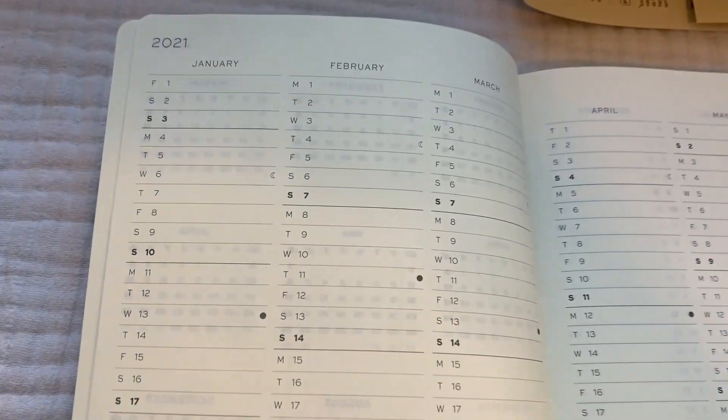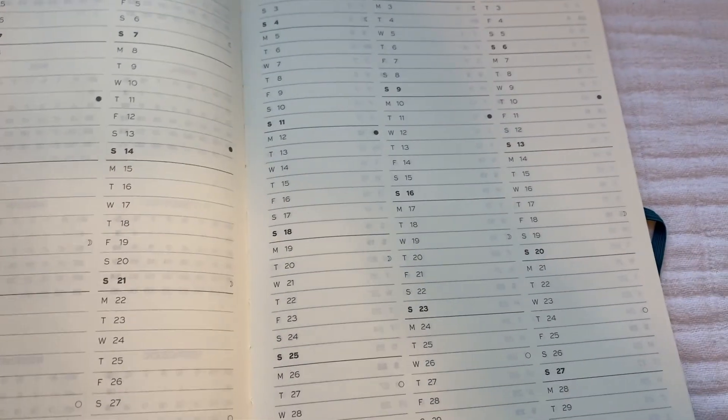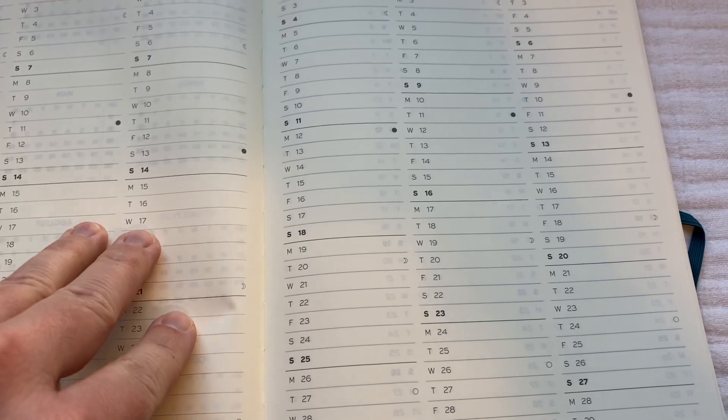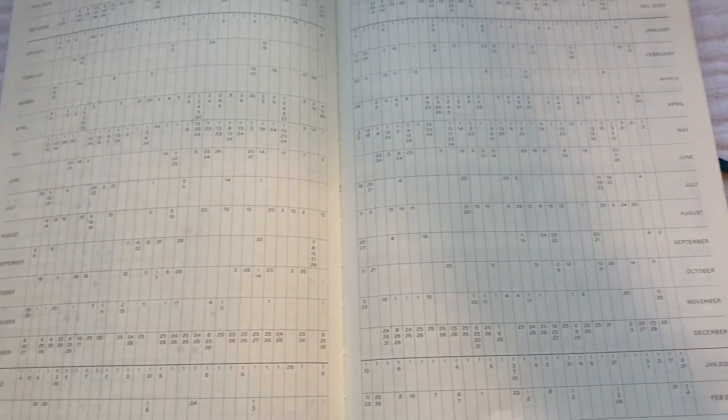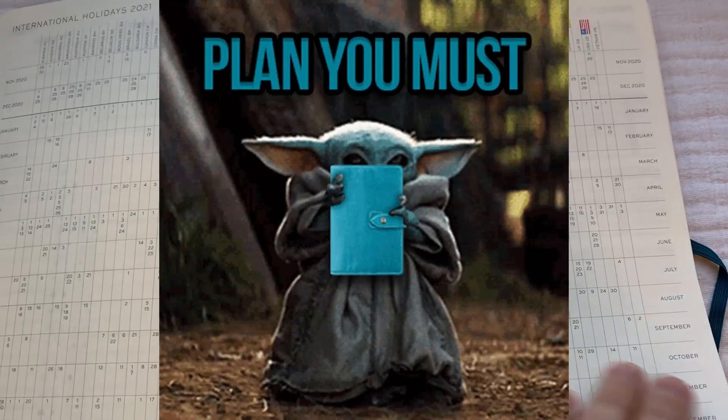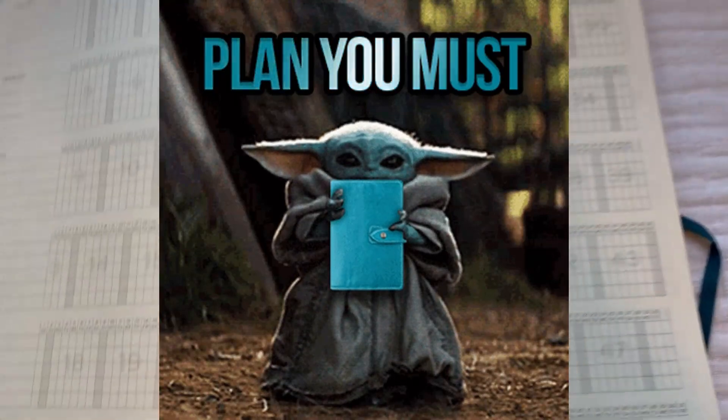You have your daily vertical year overview page. They give you the international holidays — think about the time you would spend researching and writing down multiple holidays for multiple countries. This is a time savings right here. I'm not going to go and recreate this every single year in a bullet journal. That's for sure.